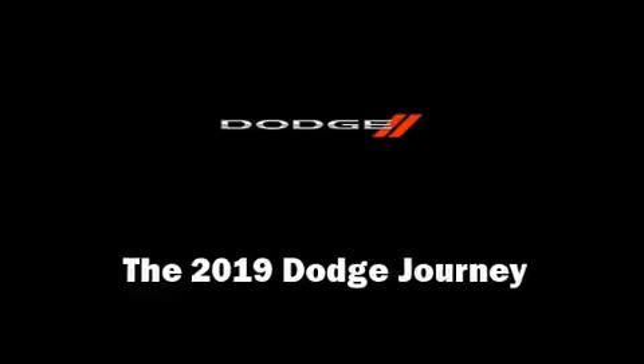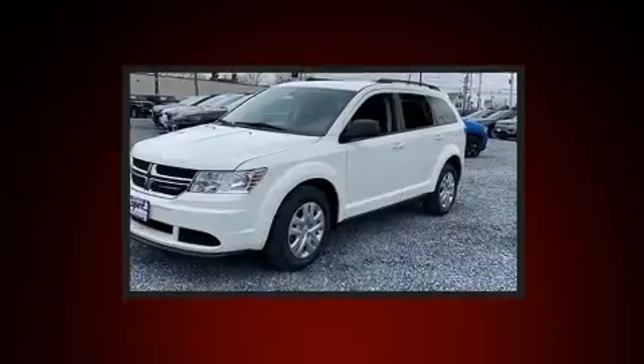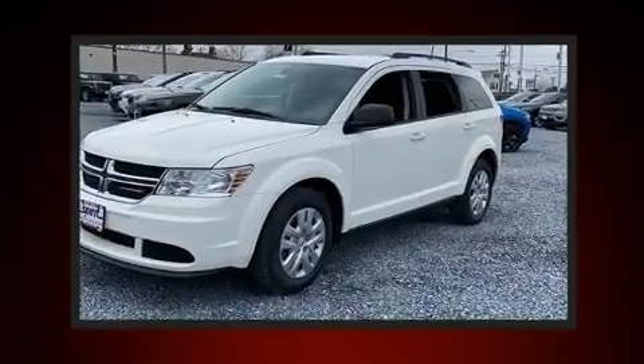Step into the 2019 Dodge Journey. It features a front-wheel drive platform, an automatic transmission, and a 2.4-liter four-cylinder engine.